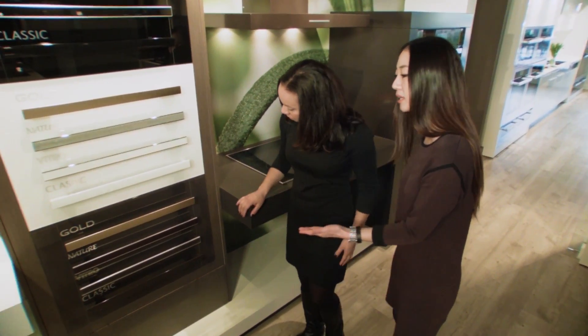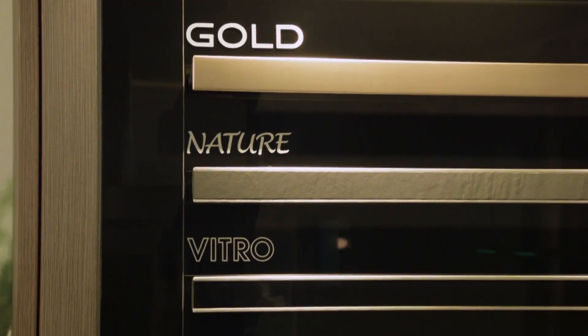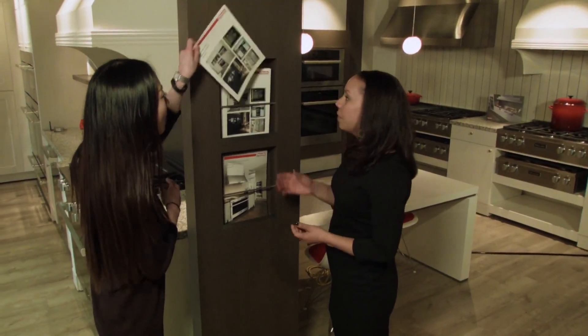It could be a contemporary or a classical kitchen, but with three different color choices, with two different design lines, and even customized handle options, we really fill all the niches and all the possibilities they may be looking for.